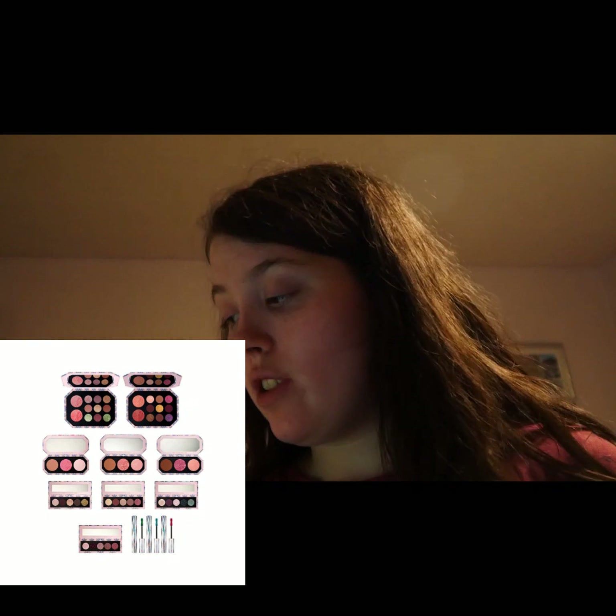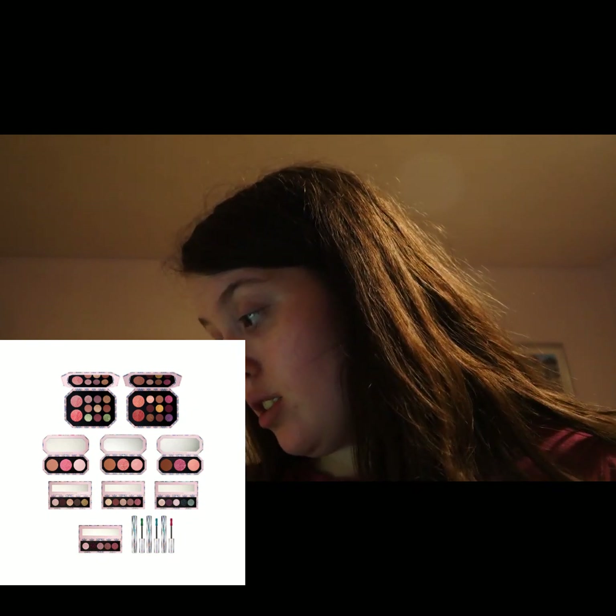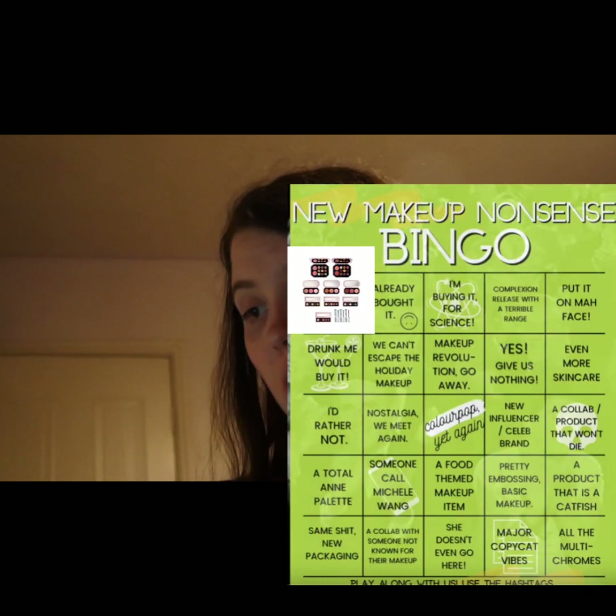Next we have Pat McGrath, whose holiday collections — to be honest, I'm not really that interested. I'm gonna say to that one: a bundle deal nobody wants.